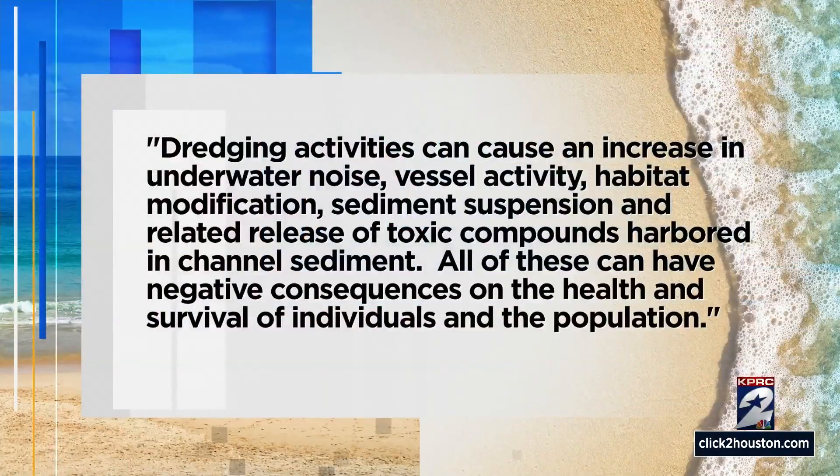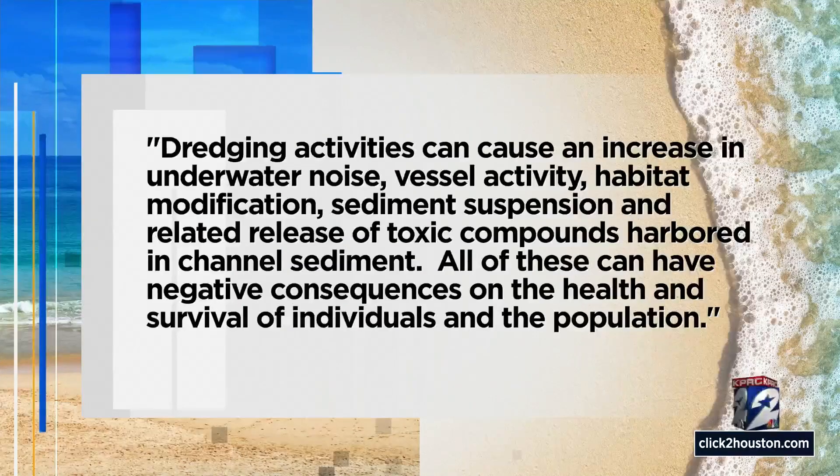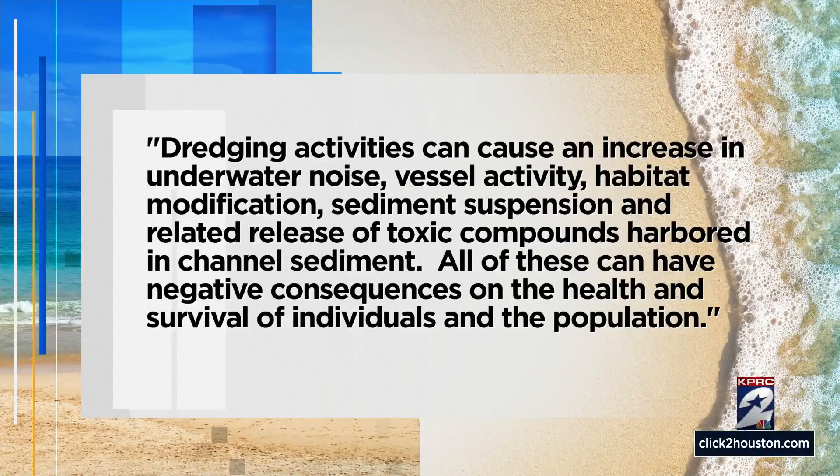A scientist with the program says dredging activities can cause an increase in underwater noise, vessel activity, habitat modification, sediment suspension, and related release of toxic compounds harbored in channel sediment. All of these can have negative consequences on the health and survival of individuals and the population. Finding out more information on these activities and their impacts will help answer additional questions. All of this activity is done under a permit.